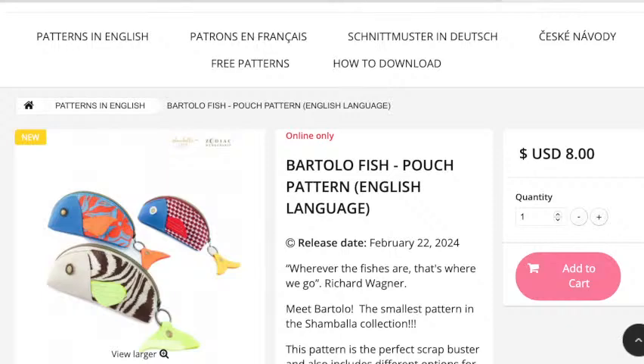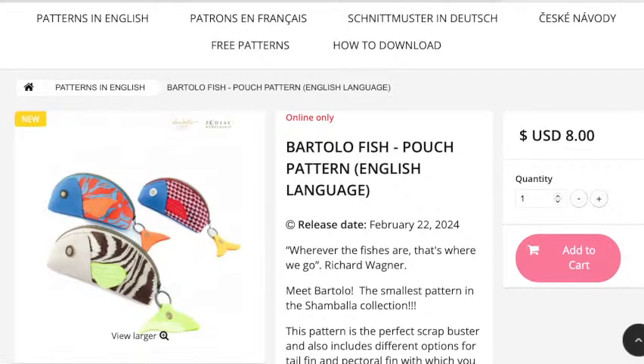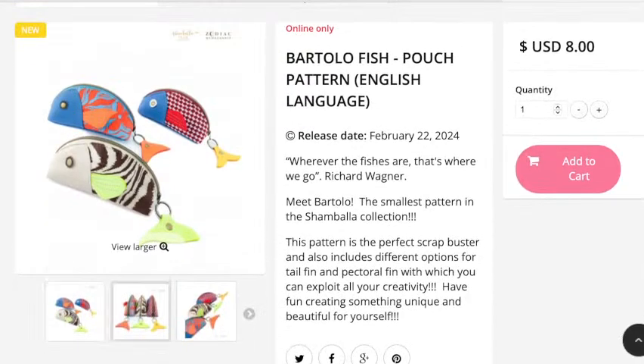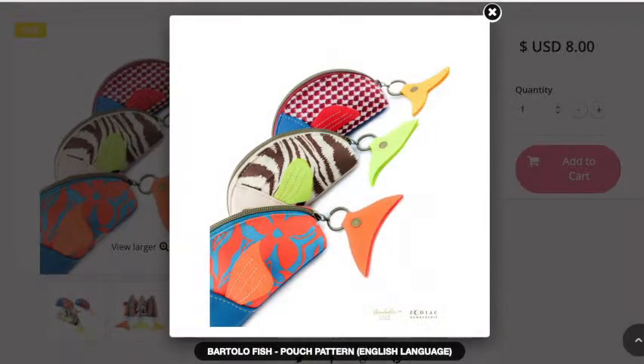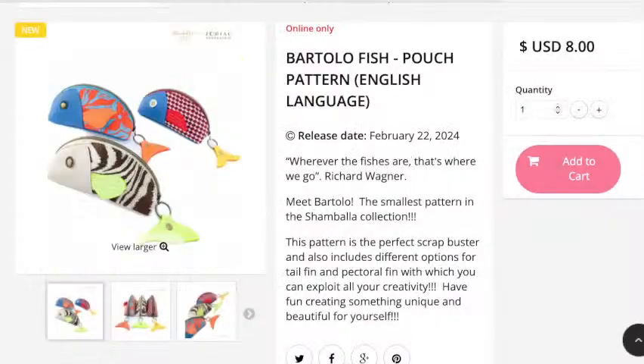This is the Bartolo fish pouch pattern — how cute is that! You make the tail by using a ring zipper pull or a key ring, and then you put in the little fin at the back at the bottom. It looks like a really quick one to make — a really cute little Easter pattern too.